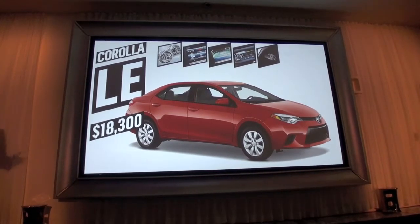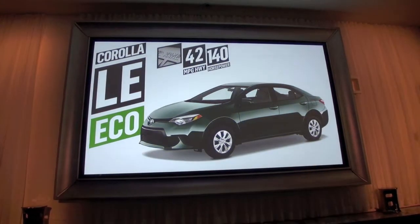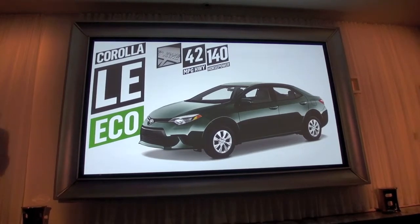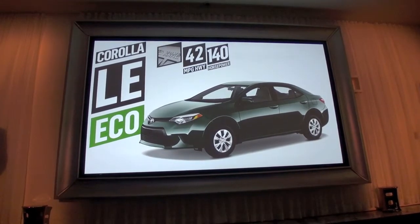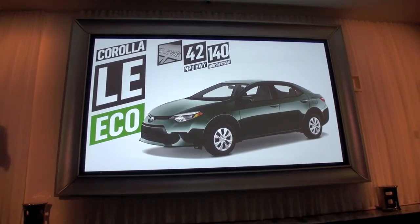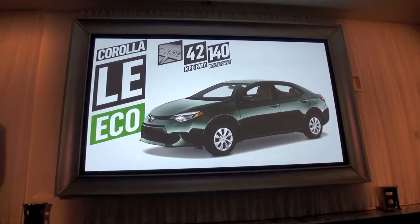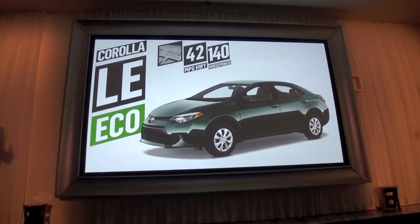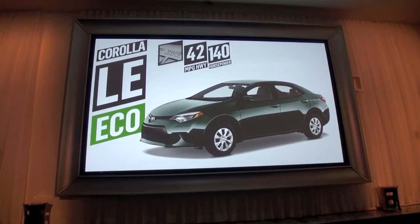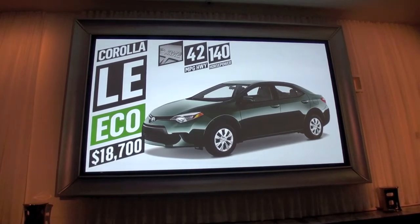The Corolla LE starts at $18,300 — only $120 above the current generation while gaining all of its new features. The LE Eco features a 1.8-liter engine with the Valvematic system paired to the new CVT, producing 42 miles per gallon — the best among gas-powered compacts with an automatic transmission. It also produces 140 horsepower for a very spirited drive, and it comes to market with an MSRP starting at $18,700.